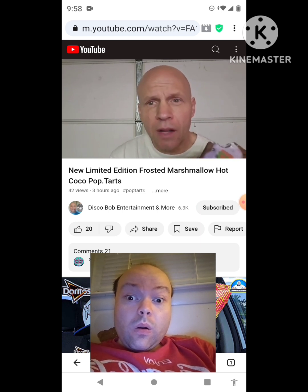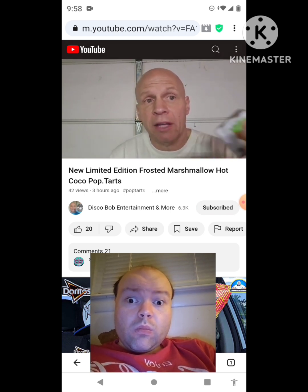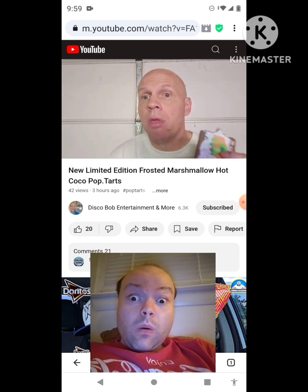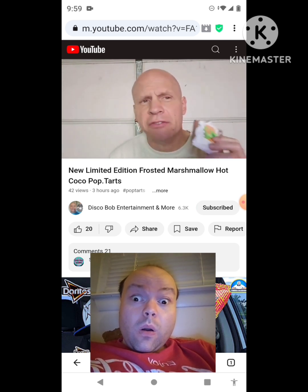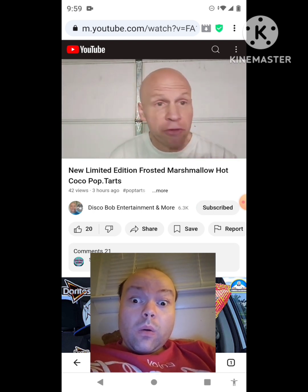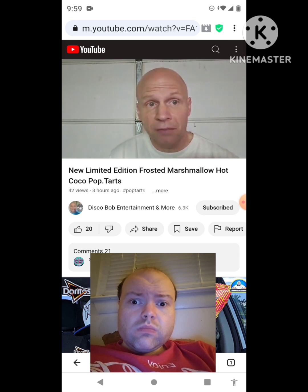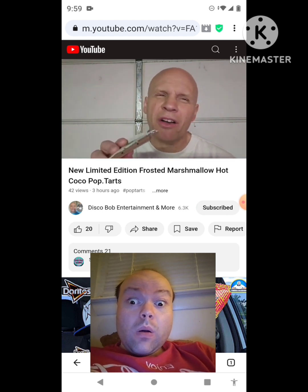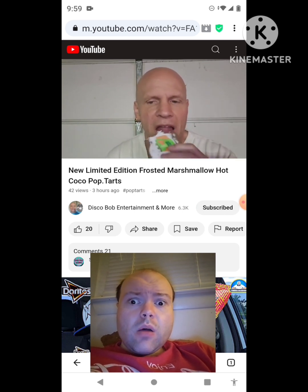To me they taste more like the fudge-flavored Pop-Tarts that you get normally — they taste just like the fudge ones. These are really good. To me they taste just like the regular fudge Pop-Tarts, but those are good — I like that. When you open that pack up, you can smell it — it smells a lot like hot cocoa. This does have a little bit of a hot cocoa taste to it, but to me it tastes more like the fudge flavor Pop-Tarts. That's just my opinion.